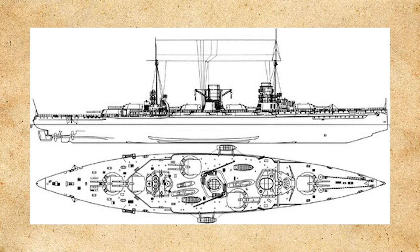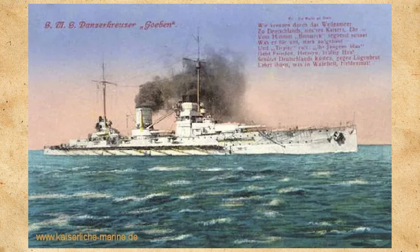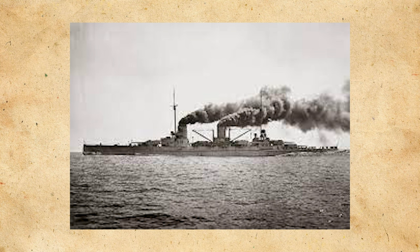Goeben would be laid down in August of 1909, launched in 1911, and commissioned in July of 1912 as a sister ship to Moltke, differing in only minor ways. Following commissioning, Goeben did trials and achieved a highest speed of 28 knots. She was found to have good sea-keeping, though officers complained about accommodations and ventilation. Gunnery trials went well for the heavy and medium caliber guns, but the light artillery had known deficiencies, leading to recommendations that future builds replace them with more medium caliber guns.